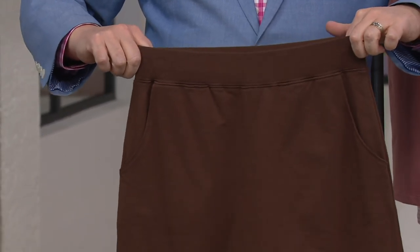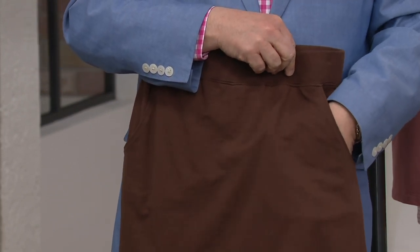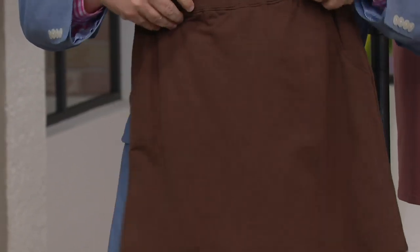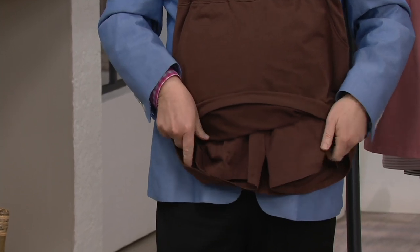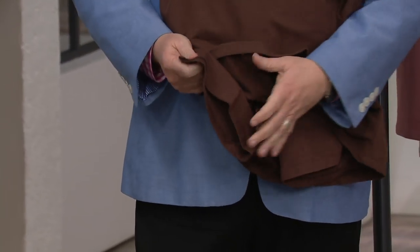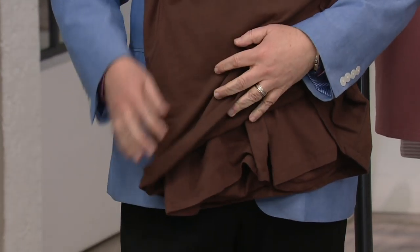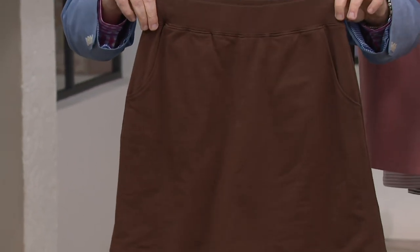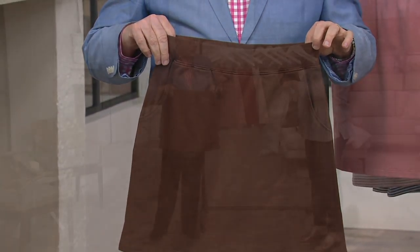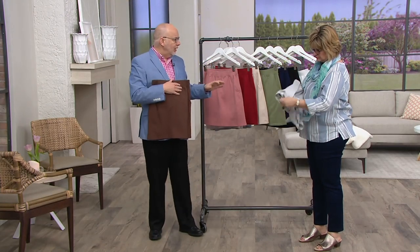You have that full elastic waistband, so the comfort factor is there — it's going to stretch and move with you. You've got these great pockets; look, my hand disappears in there. You've got that attached short underneath in jersey. The skirt part is French terry, but the short is jersey, so it's going to stretch and just provides a lot of confidence when you're out doing activities, whether you're at a ball game, the beach, or the boardwalk.